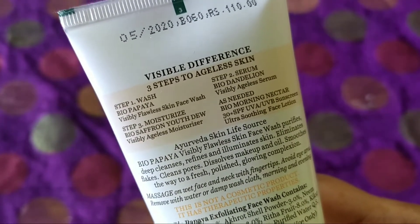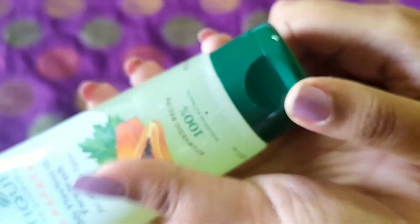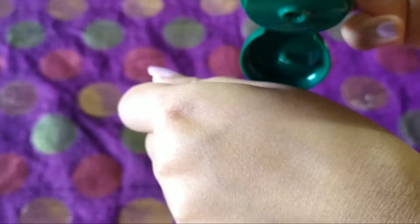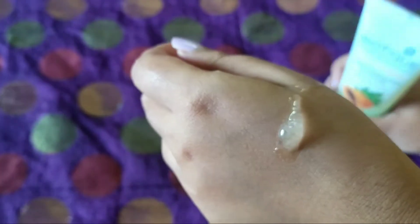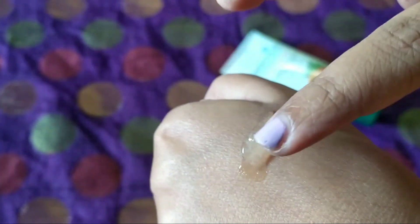It contains papaya, which has minerals, vitamins, and phytochemicals that are very good for our skin. It is a good exfoliator and also a skin revitalizer. It keeps irritation and skin inflammation away. It also contains neem, which naturally tones your skin and leaves it supple, soft, and moisturized, and also gives you a natural glow.